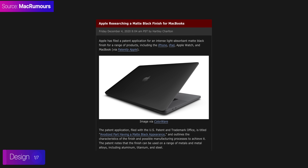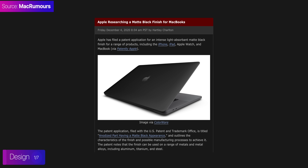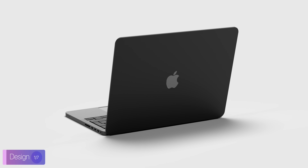The color is not confirmed yet, but we have seen reports that Apple was at least working at some point on a matte black coating for a potential MacBook. So I do believe that Apple will be offering a brand new, darker space-gray variant with these new MacBook Pros.